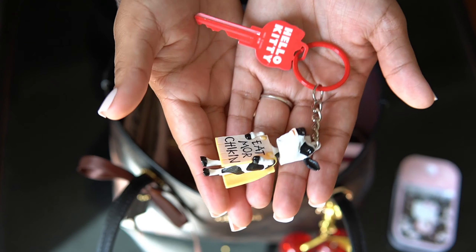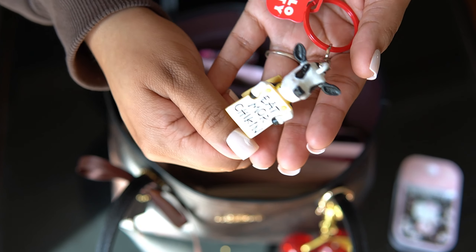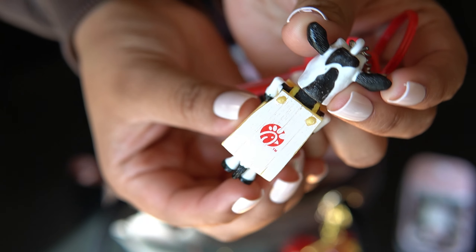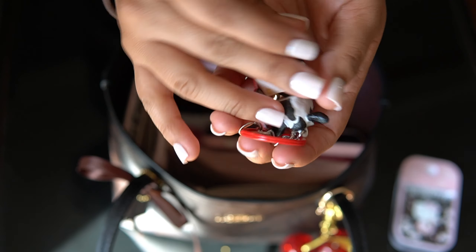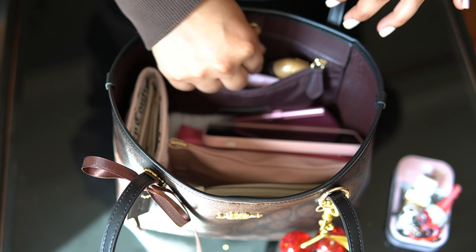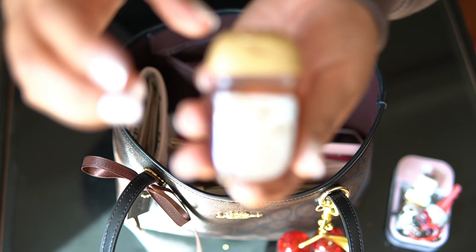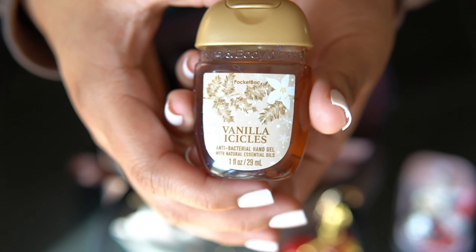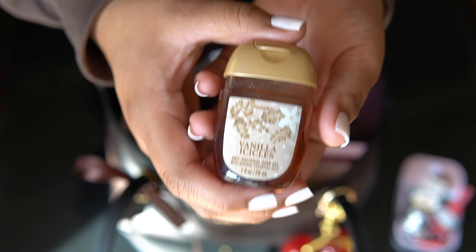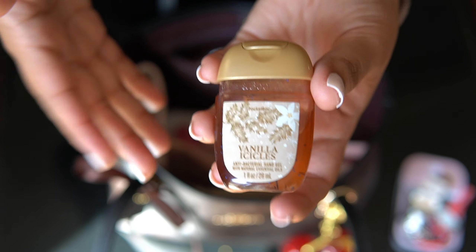Up next, I have my house key with my new little keychain from Chick-fil-A, so cute, and I've just got my house key attached to that. For hand sanitizer this week, I have vanilla icicles. I'm not a big fan of this, but I have to use it up.